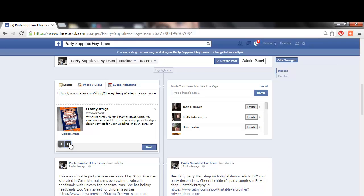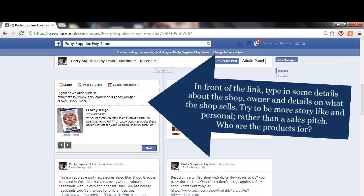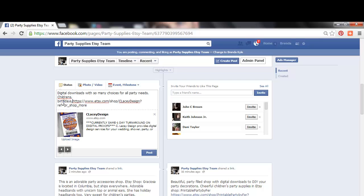Once I select that picture, it'll save it. Now I can go in front of the link and type in some details about the shop, the shop owner, and what this shop sells. Try to be more story-like and personal rather than a sales pitch. Pinpoint who the products are for — that helps somebody decide whether that's the shop for them depending on the event or product they desire. Use simple, search-friendly words that still sound personal.